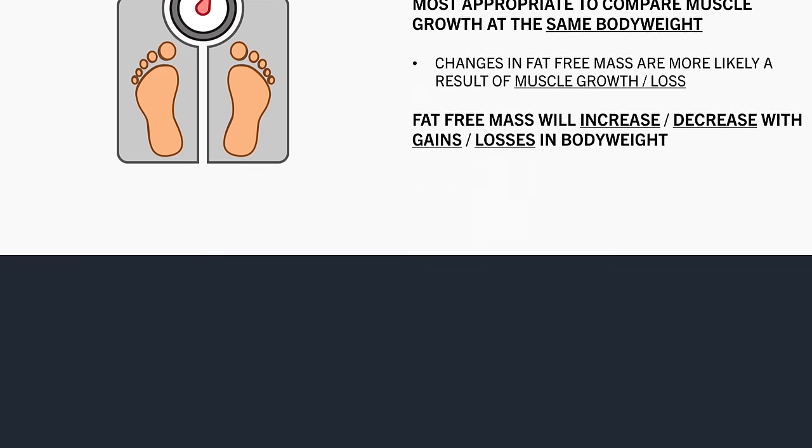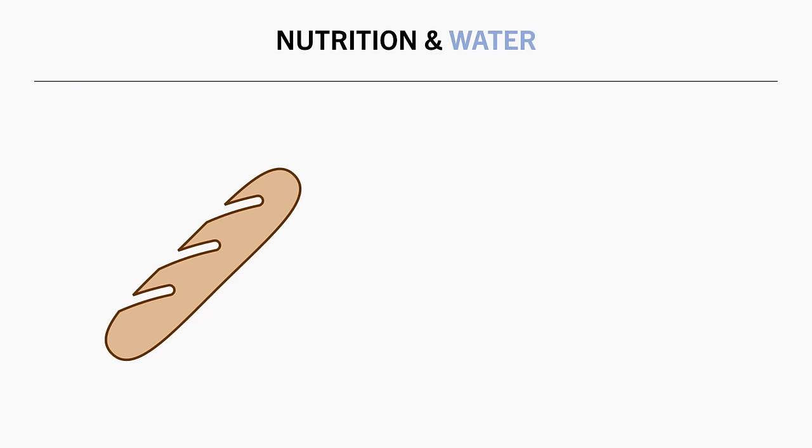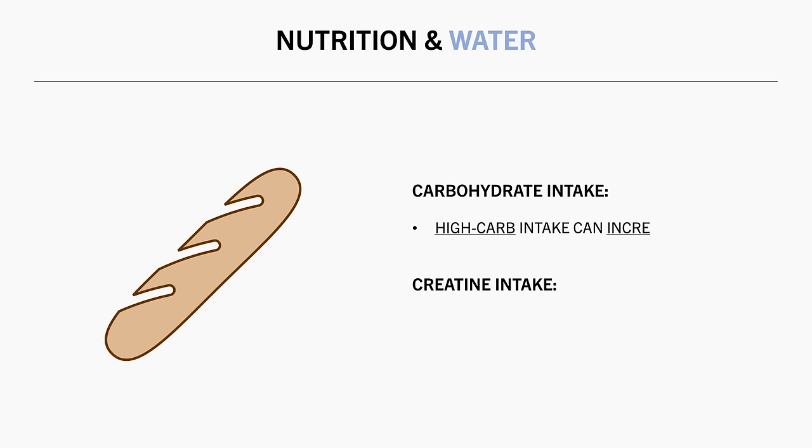Another consideration for many body composition tests is the influence of nutrition and hydration status. With regards to nutrition, carbohydrate and creatine intake can have an impact on how much muscle mass is detected. Generally, consuming a high carbohydrate diet in the days before a body composition test will usually result in a greater amount of lean mass being recorded compared with a lower carbohydrate intake.